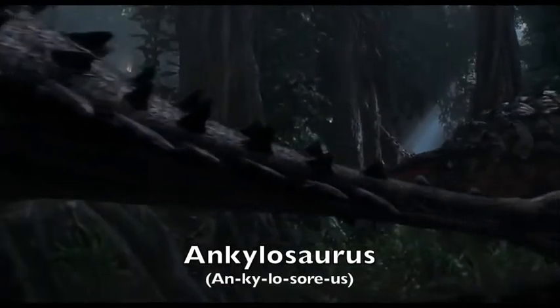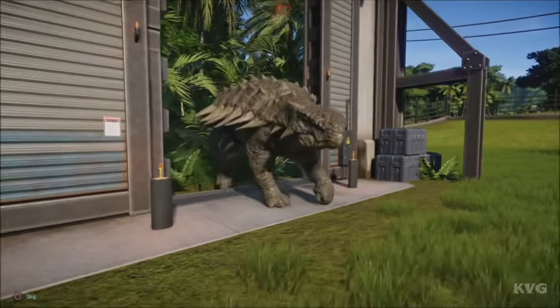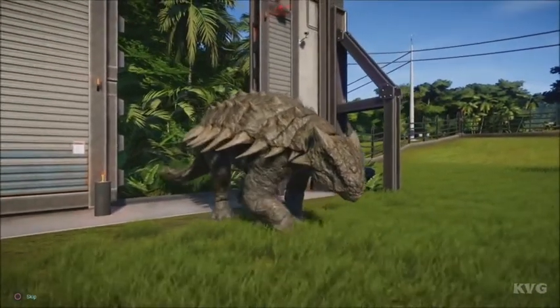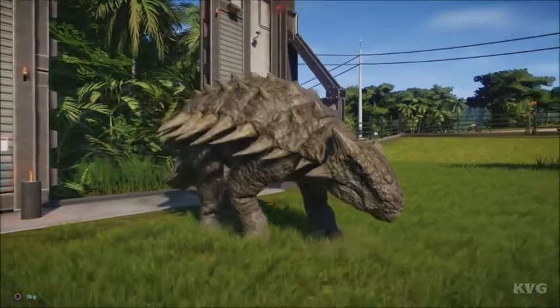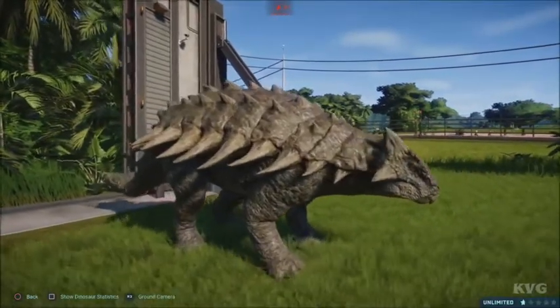Ankylosaurus. Ankylosaurus is a genus of armored dinosaurs. It appeared from 74 to 67 million years ago in the late Cretaceous period and was found in North America and Canada. Its name means fused lizard.